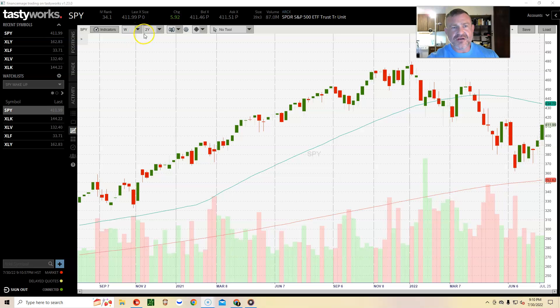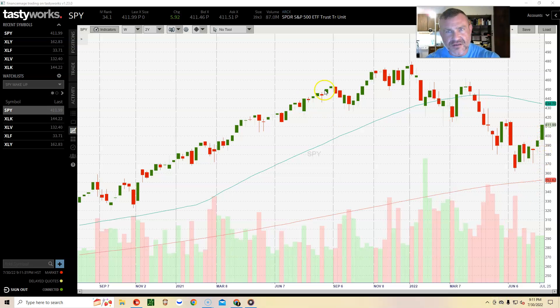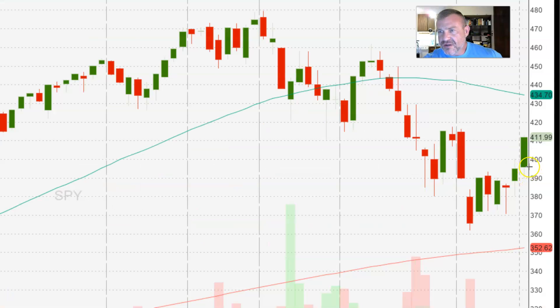This is a two-year chart of the S&P 500. Each of these green or red things, which are called candlesticks, represent a week of trading. This was the last week of trading right here — the week of Monday, July 25th, 2022 to July 29th, 2022. We can see the S&P 500 opened here, traded as low as down here, traded as high as up there, and closed right here — a big strong push up.